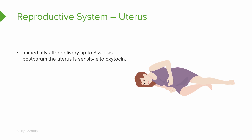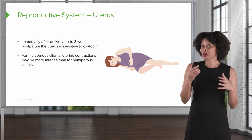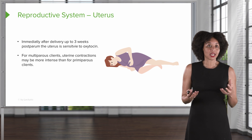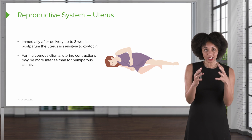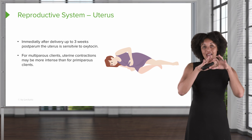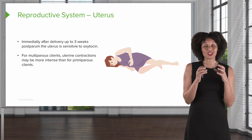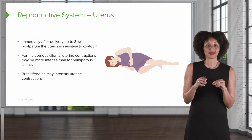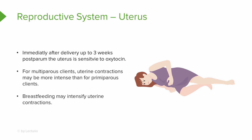Right after delivery, the uterus is very sensitive to oxytocin. This explains why sometimes right after delivery, to decrease bleeding, oxytocin will be administered exogenously, or the parent will be encouraged to breastfeed to initiate the release of oxytocin. For multiparous clients — those who have delivered more than one baby — uterine contractions are going to get stronger. Think of a balloon blown up many times: its contractility decreases. The uterus still has to contract to stop bleeding, so a stretched uterus contracting more will be more uncomfortable. Remember that the act of suckling releases oxytocin, so breastfeeding may actually intensify uterine contractions.